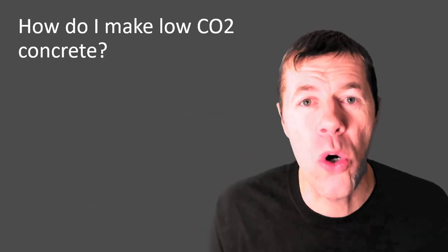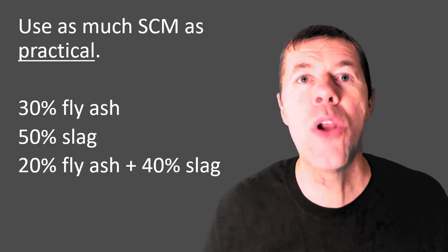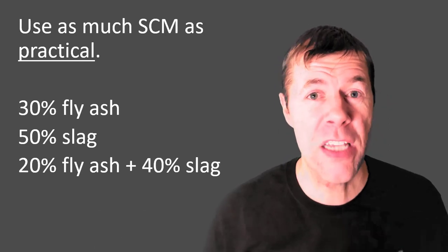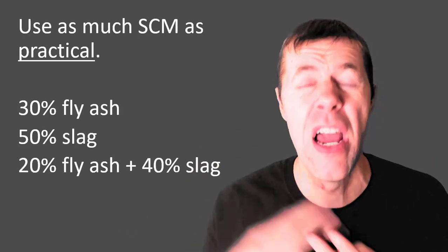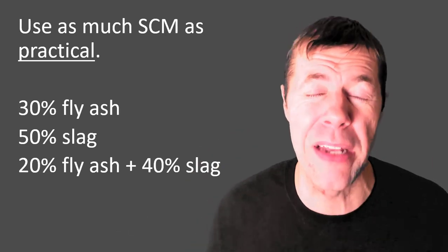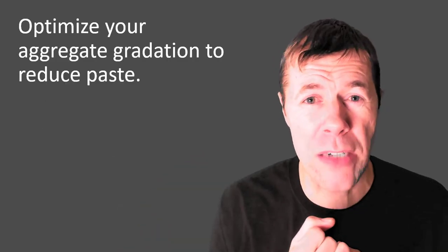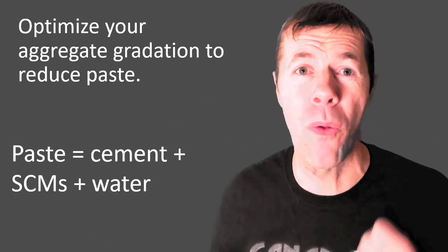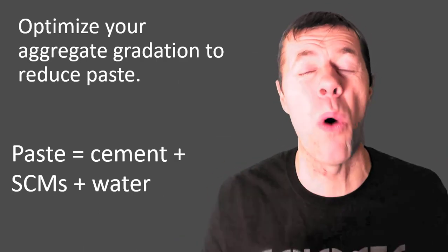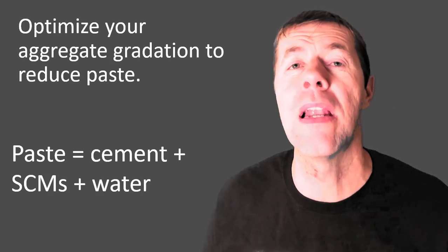How do you make low CO2 concrete? You need to use as much SCM as practical — those waste products. Shoot for about 30% fly ash, 50% slag, or a ternary blend using some fly ash and some slag. You also want to optimize your aggregates to reduce your paste. Paste is your cement, your SCMs, and your water — you can reduce that if you get your rocks right, using the tarantula curve. And you can use PLCs, you can use CarbonCure, you should use anything at your fingertips.